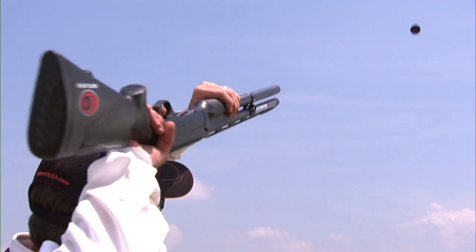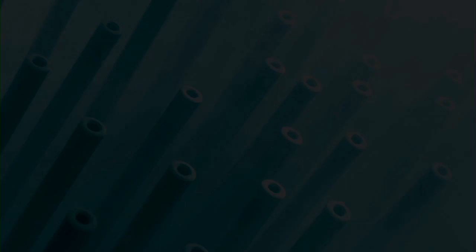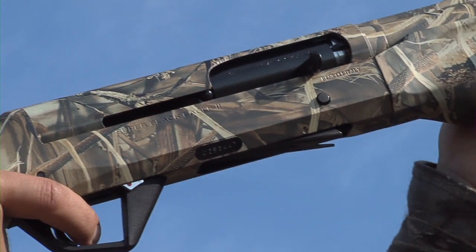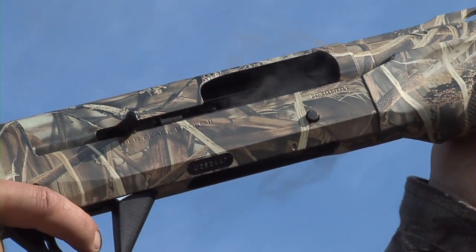The first part of Benelli's new Cryotech system is the Cryotech barrel. In addition to more consistent firing performance, the cryogenically treated bore surface offers less resistance to the wad and shot charge, and the barrel stays cleaner.